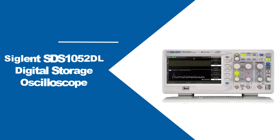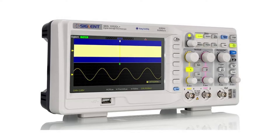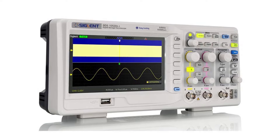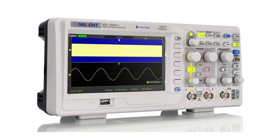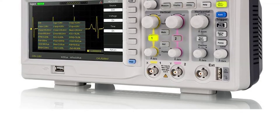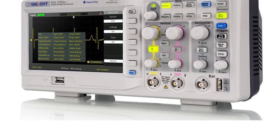At number two: Sigland SDS-1050-2DL Digital Storage Oscilloscope. Are you looking for an oscilloscope that provides top-notch accuracy and effortless operation? In that case, you have come across the perfect product for yourself. Along with both of these features, the product has a lot more to offer. First of all, the device offers a lot of applications. For instance, the tool is capable of inspecting instantaneous signals. Hence, you can use it to detect signals of various types coming from other devices.